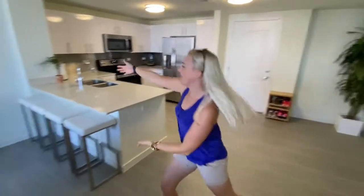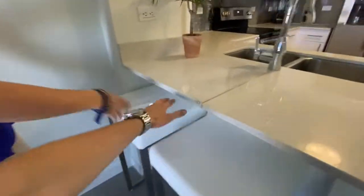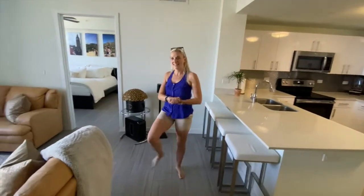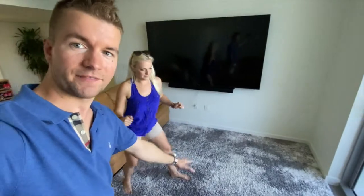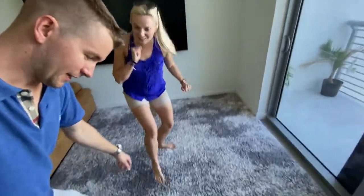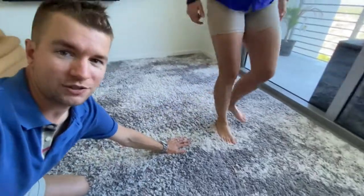This is where we eat — bar stools. We've got one for me, one for Blondie, and guest one, guest two. Living room — we gotta talk about this rug right now. It's like 70s meets 2022. It's so plush — like a shag carpet from the 70s but it looks a lot better.